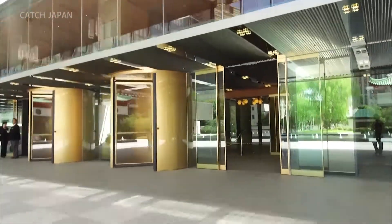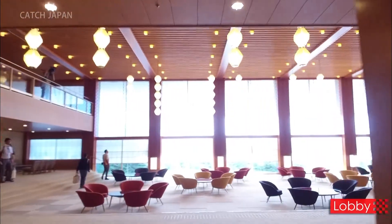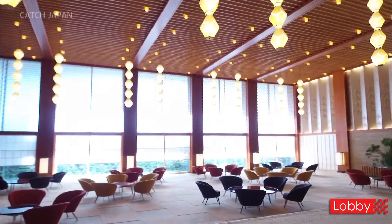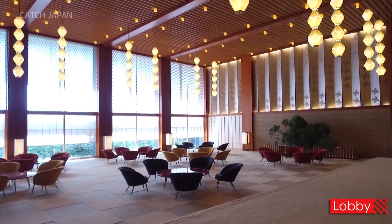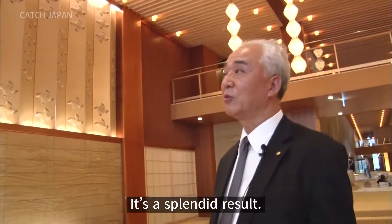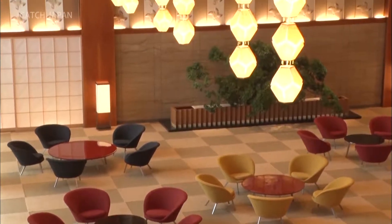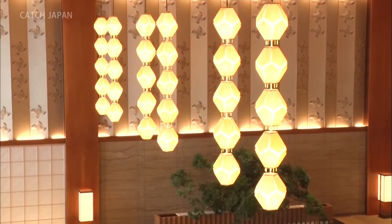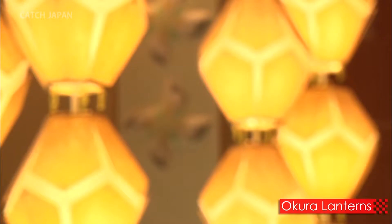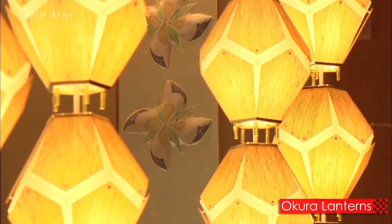Umehara and everyone involved in the renovations focused especially on the lobby — a shared space that welcomes guests as well as the public. The space is perfectly designed for relaxing. An essential component is the light. These lights are the symbol of the lobby; they're affectionately known as the Okura lanterns.